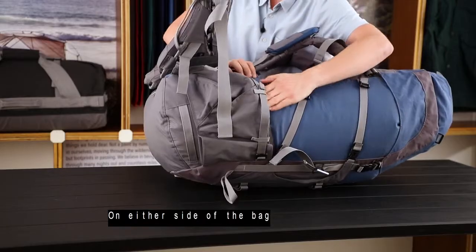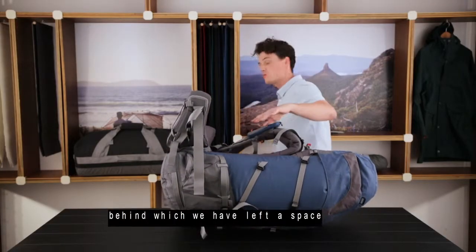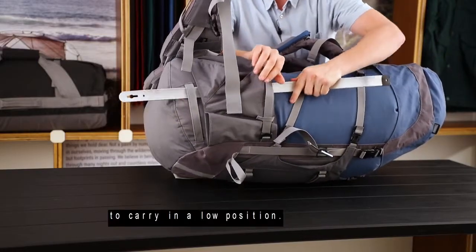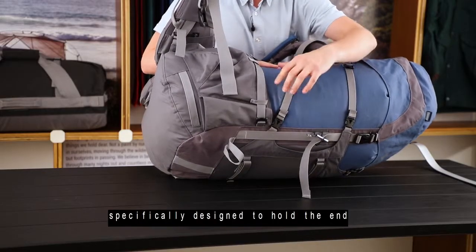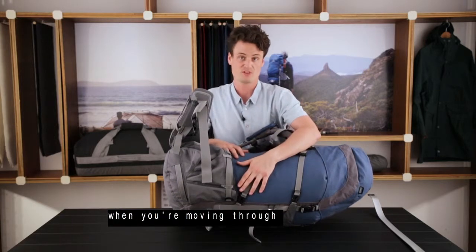On either side of the bag is a large three-dimensional bottle pocket, behind which we have left a space to pass through a ski to carry in a low position. The width of the bag also allows us to have this sleeve here, specifically designed to hold the end of a snow stake to prevent it from flopping around when you're moving through the mountains.